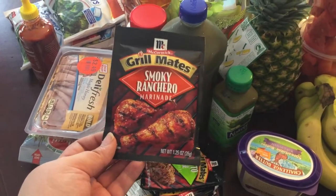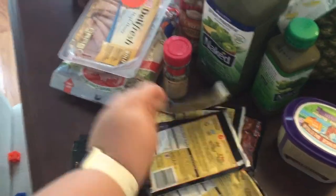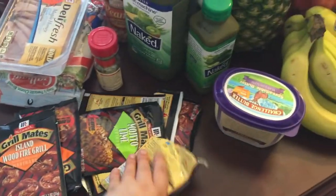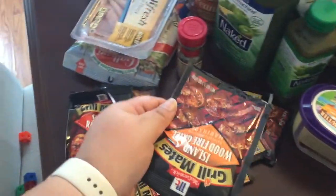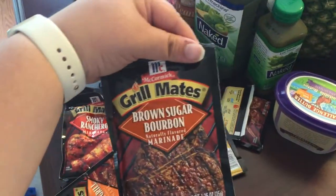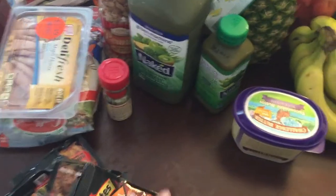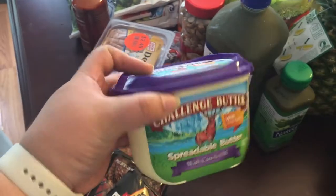Some of the flavors I got: a smoky ranchero, mojito lime, poli pepper, and these were ten for ten dollars, so that's why I ended up with ten of them. I got island wood-fired grill, another smoky ranchero, another mojito lime, another island wood-fired grill, one brown sugar bourbon, a mesquite, and another island wood-fired grill.